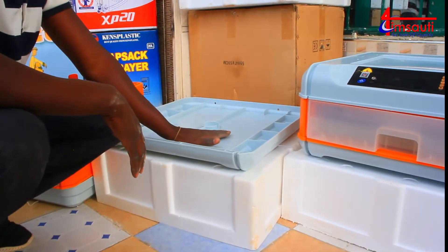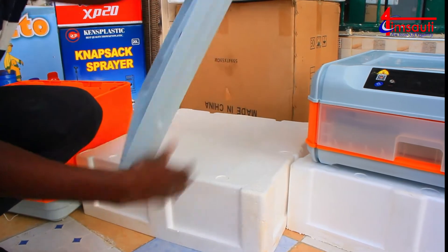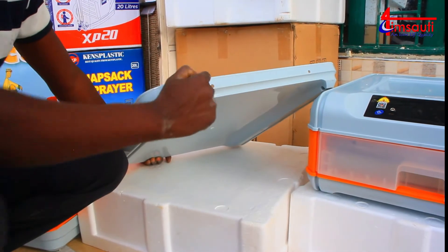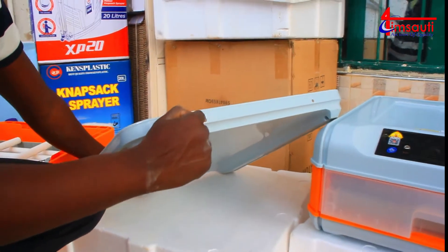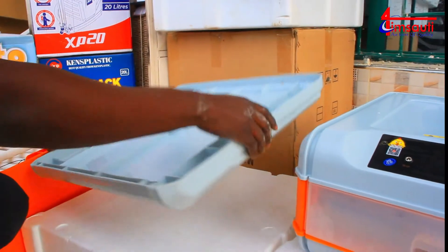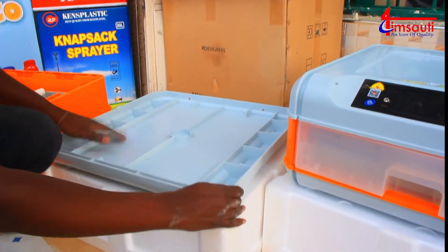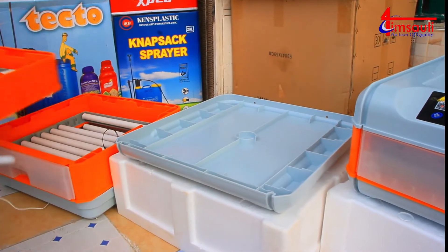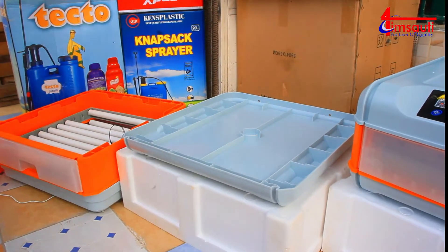This is what we call the base, and that's where water is usually kept. Water is fed into the two chambers through these holes, each hole feeding each of the two chambers. So let's begin the process of assembling our incubator.